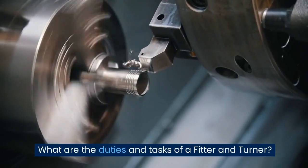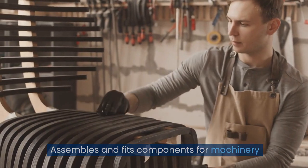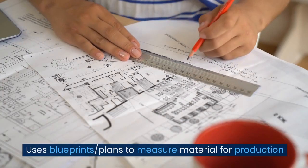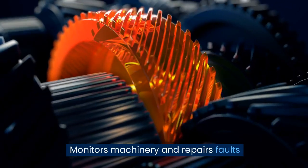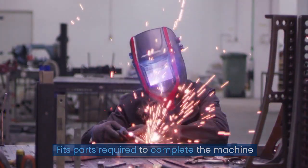What are the duties and tasks of a fitter and turner? Assembles and fits components for machinery. Maintains and repairs machinery. Uses blueprints and plans to measure material for production. Monitors machinery and repairs faults. Fits parts required to complete the machine.